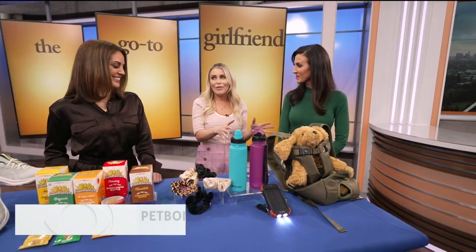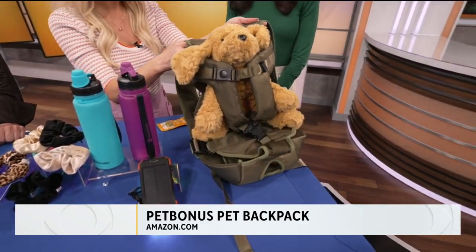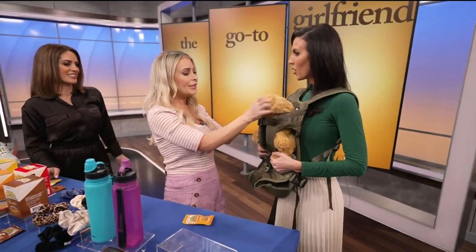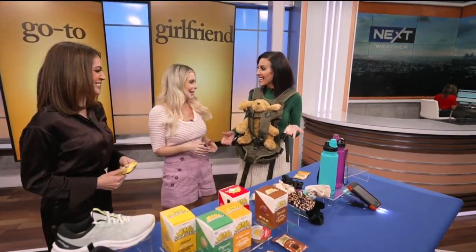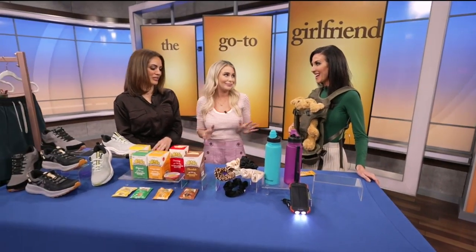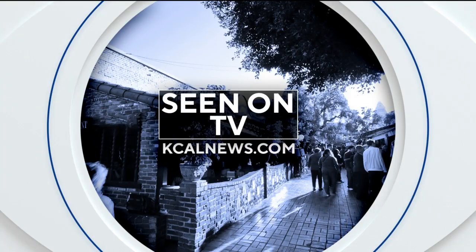Last but not least, we love our puppies on the trails, but we need a good little carrier if they get tired. This is from Bonus — they've got a ton of different colors and sizes. It's like a Baby Björn, but for dogs. So much fun stuff, and once we're done with all this rain, it's just going to be so beautiful — we're so lucky to live here and go hiking. Check out our website, kcalnews.com.